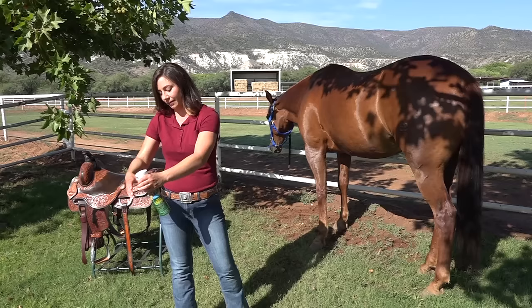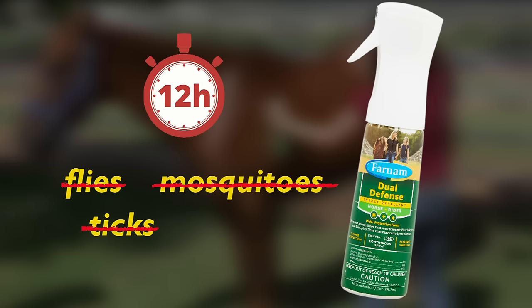Now there's a long-lasting insect repellent for both you and your horse. Farnham Dual Defense protects horse and rider for up to 12 hours from biting flies, mosquitoes, and ticks, insects that are known to transmit serious diseases.